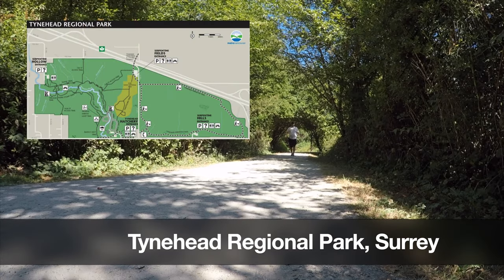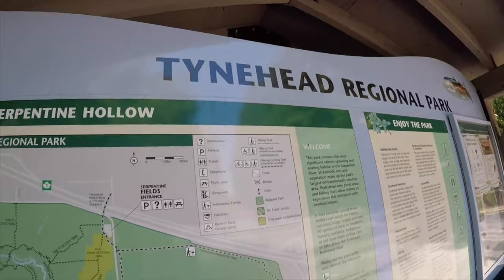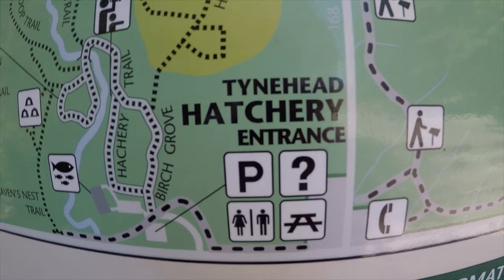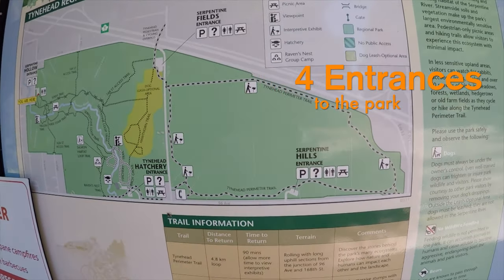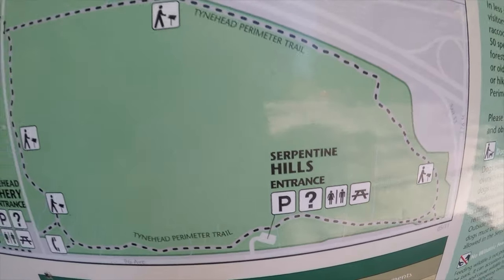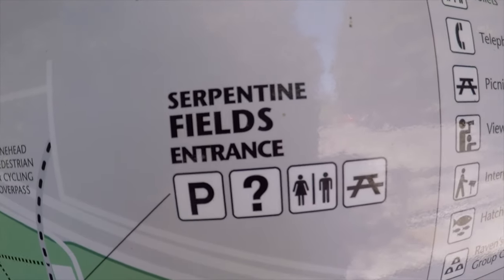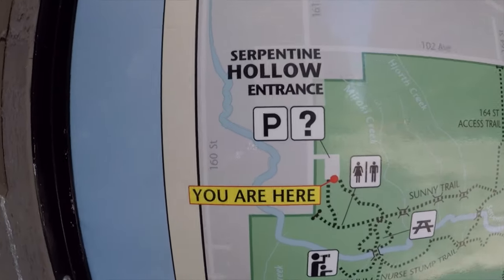Welcome to Tyne Head Park in the heart of Surrey. Such a beautiful park. I first discovered this park years ago and I was so surprised. We're so close to the highway, in the heart of Surrey, and who would have known there's such big old growth trees, greenery, tons of trails, a concrete area you can go bike ride with your kids or on your own. Beautiful park. So let's go explore.